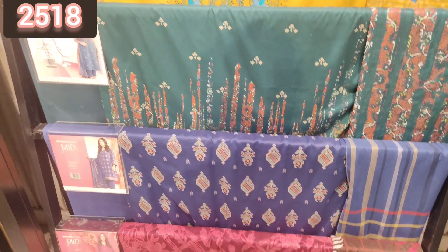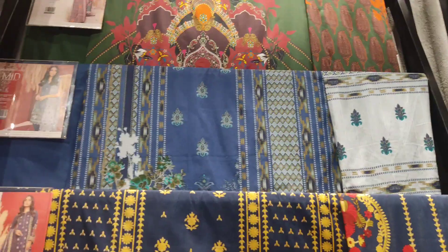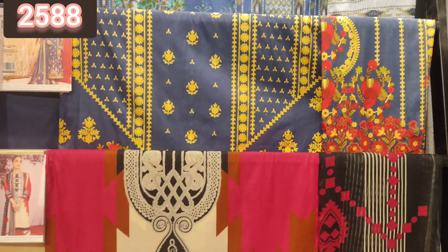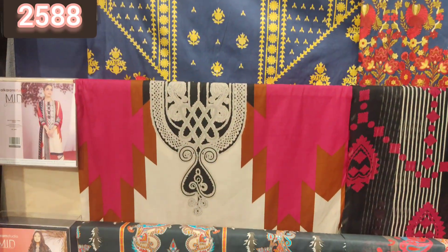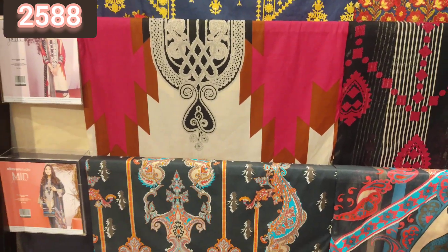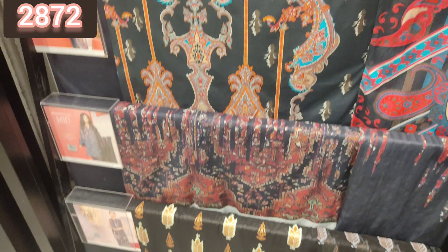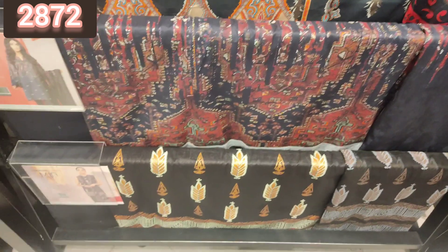This pink article was also very good — I really liked it. If you want to take it, this is just a recommendation. You can see all these 3-piece suits and this black article was also very good — you can see how beautiful these 3-piece suits are.